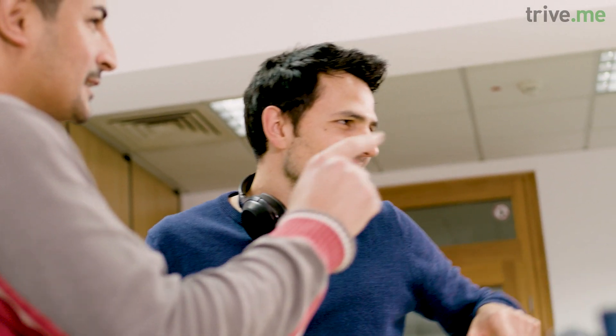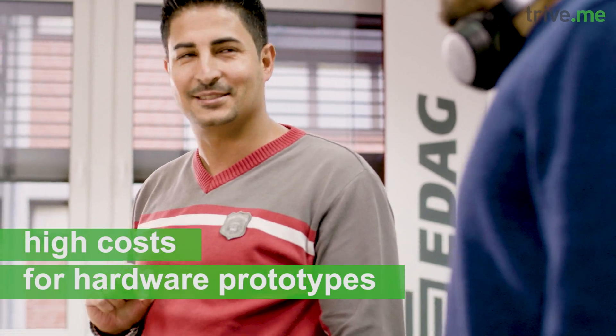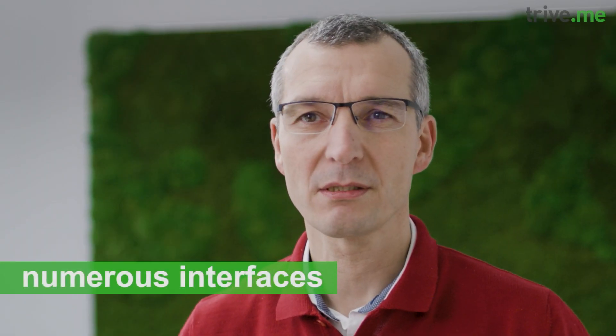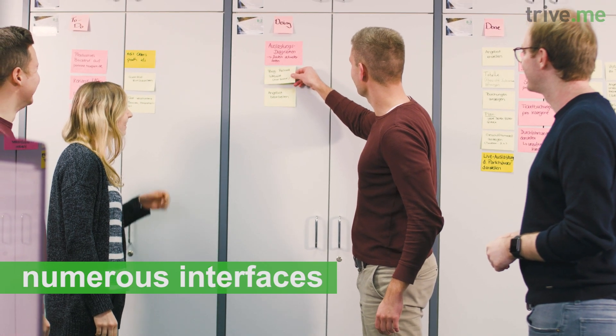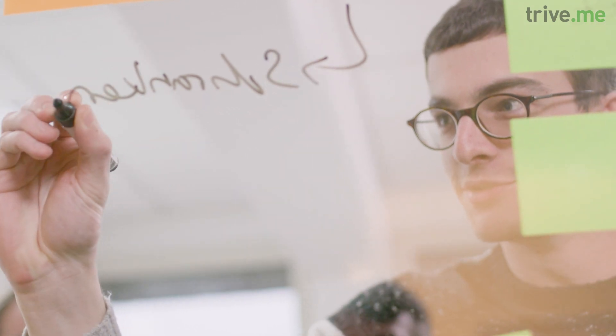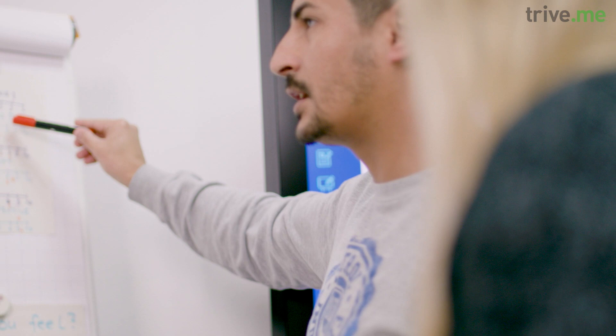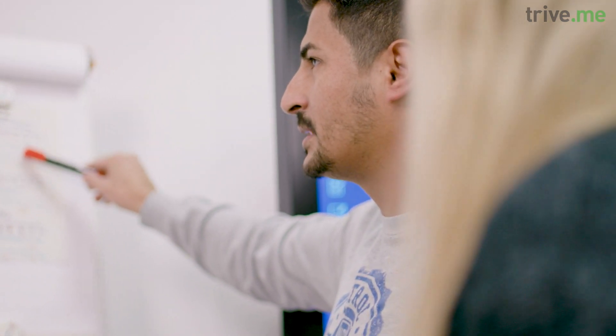It's hard to build a presentable hardware prototype at the end of each sprint because that's where we talk about high costs. Another example is the integration of numerous interfaces, for example with other departments or with external suppliers. However, the motivation to use Scrum in hardware is great. Once the challenges have been mastered, the benefits are obvious.